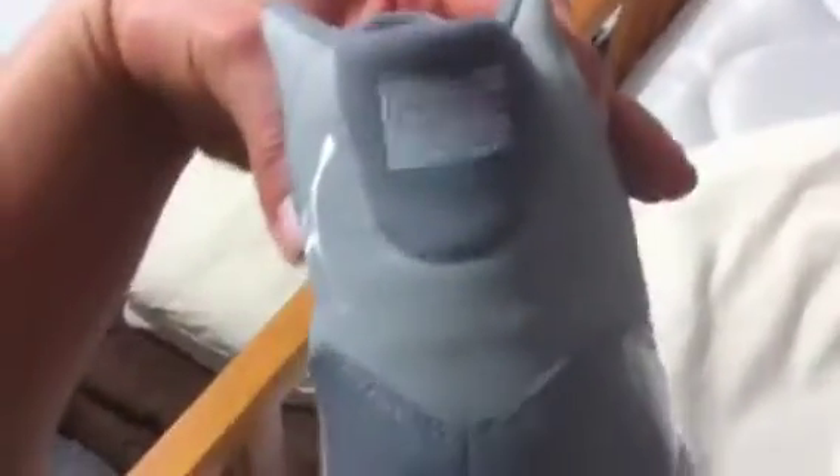Cool Jordan on the tongue. Patent leather — what makes the 11 what it is. White midsole, the new icy blue sole, white Jumpman, carbon fiber shank, and the nice spacing in the back.